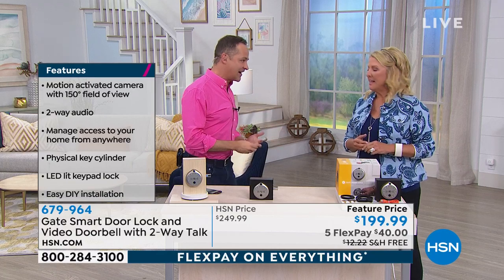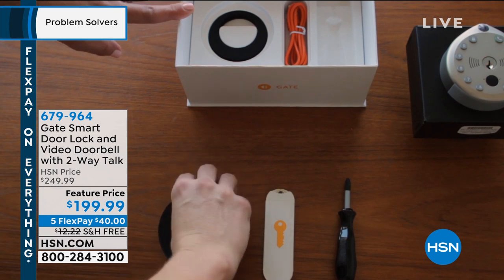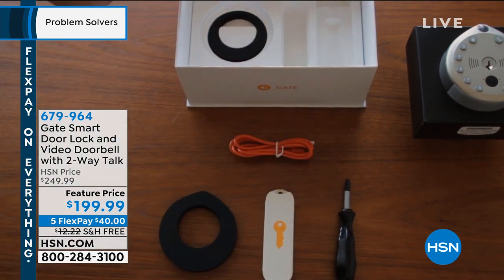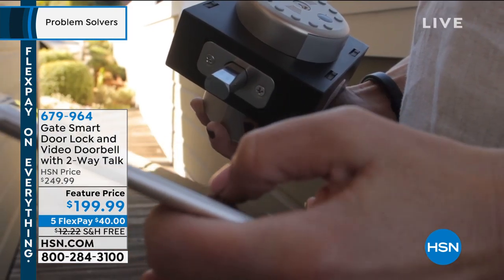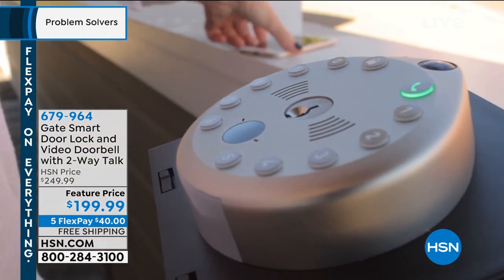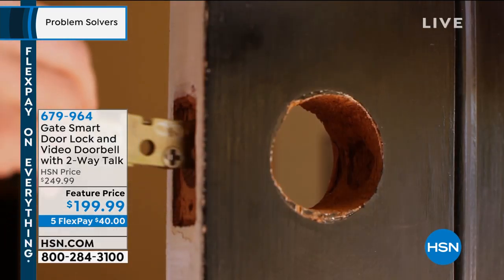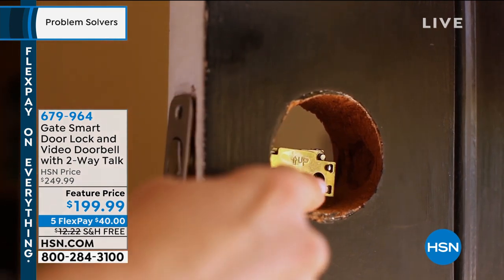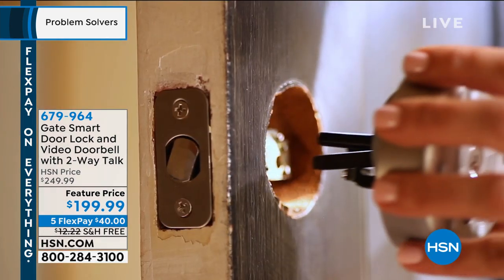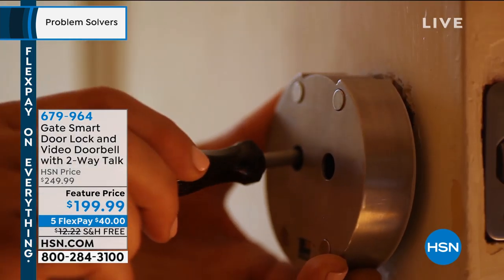I want to talk about installation for a minute because everybody's thinking, okay, how in the world do I install this? All you need is what's in the box. The box actually has its own screwdriver in it. There are two screws that you screw and unscrew — that's how you take the lock out of the block it comes on and that's how you put the lock into your door. It's two screws. You don't even need to go find a screwdriver.